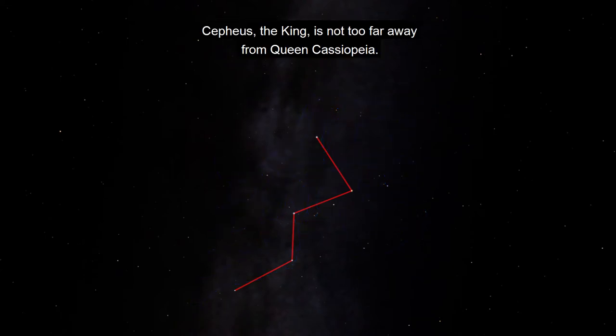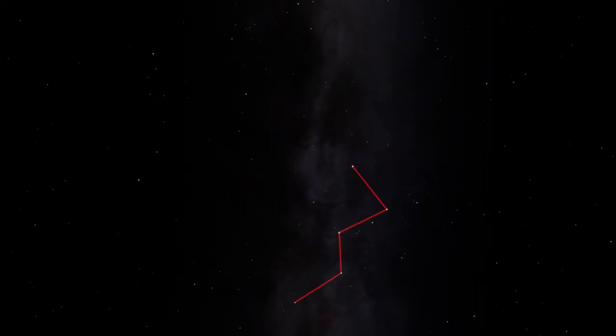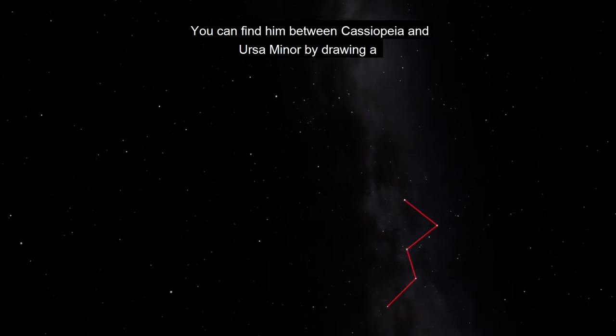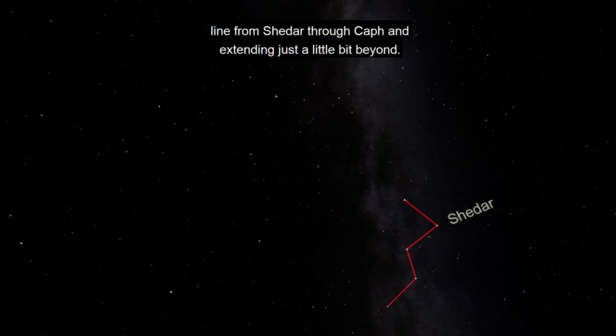Cepheus the king is not too far away from Queen Cassiopeia. You can find him between Cassiopeia and Ursa Minor by drawing a line from Shadir through Caff and extending just a little bit beyond.